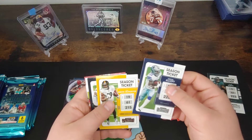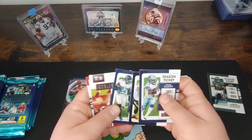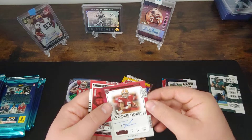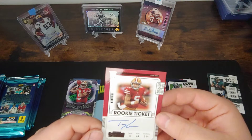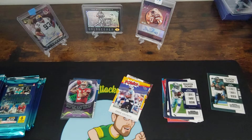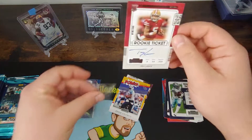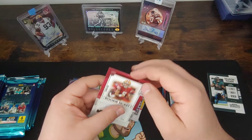So we've got a Zeke, a JuJu, got a David Johnson, Derrick Henry insert — and no way! Is that another Trey Lance box? Trey Lance! And it looks like there will be a sticker there, but it's actually an on-card hit — a Trey Lance auto. No way! Let's go! Trey Lance loaded box so far. That is a huge hit for the on-card auto.